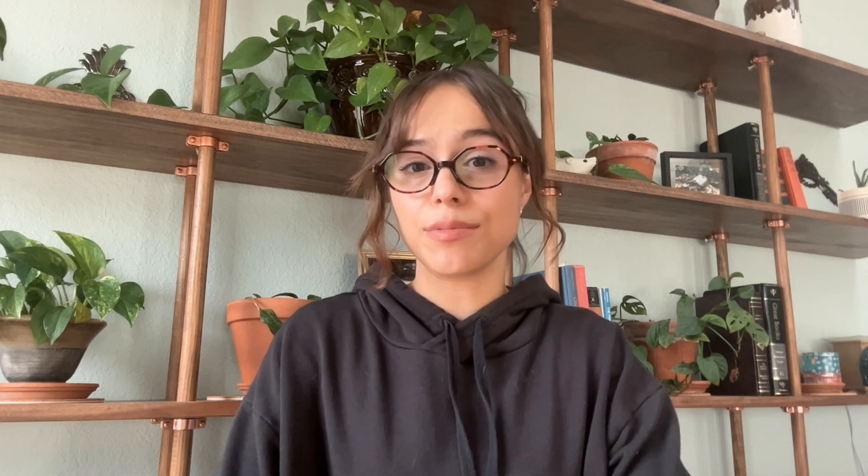The IFTTT Assistant GPT can allow you to run actions outside of ChatGPT right from the messaging console. You can run actions and queries by telling the GPT what you want it to do. You can also try some of these starter prompts: send a Slack message to a colleague, turn on your Hue lights, create a Google Calendar event, or post an update to Twitter.